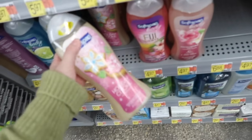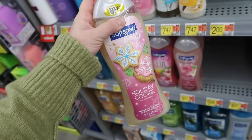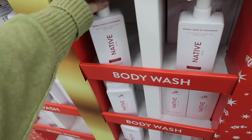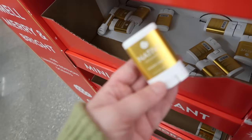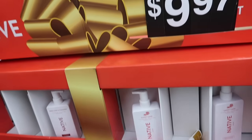They also have the Soft Soap holiday cookie scent — that one comes back every year but it's not one I pick up because I always love the Native sugar cookie body wash. I don't see the Native sugar cookie body wash here, just the lotion. In the Native holiday section they have warm cider and cinnamon, a ton of candy cane, and I did see a sugar cookie deodorant — adorable mini version too.